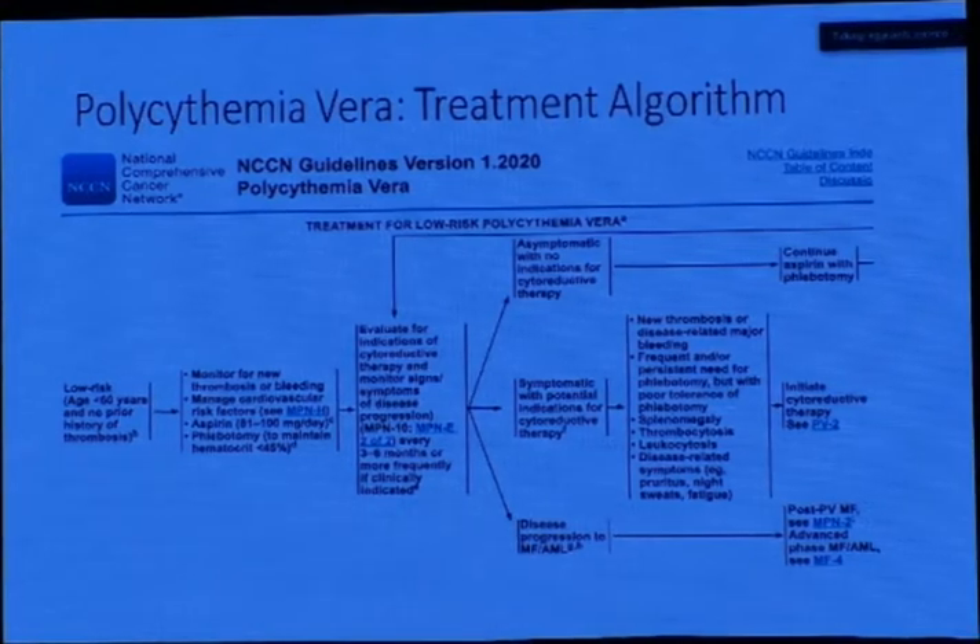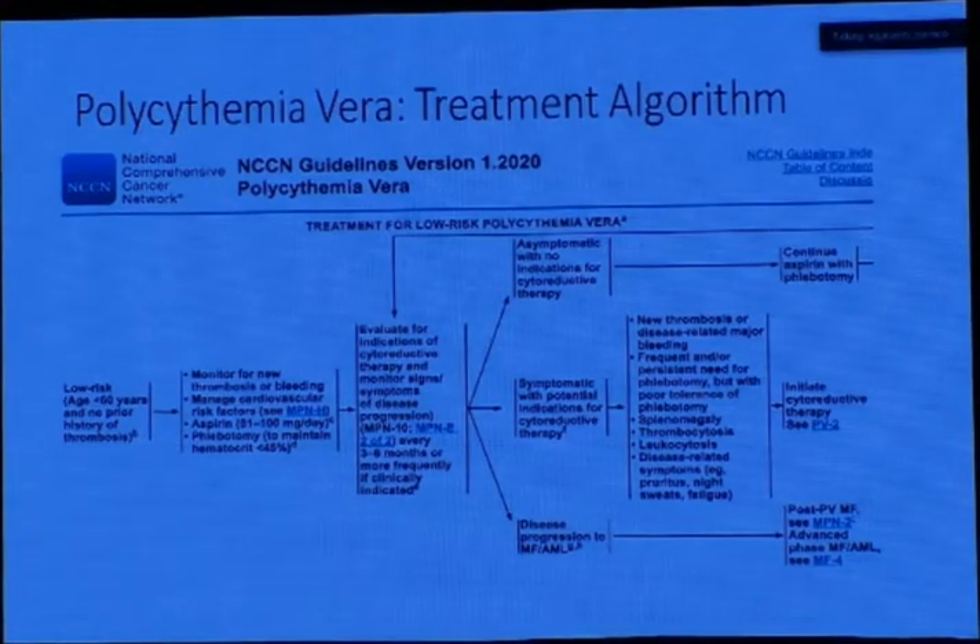When we come to polycythemia vera, according to the NCCN guidelines, it is classified into low risk and high risk. For low risk, the therapeutic options depend on whether the patient is asymptomatic — in which case we continue with aspirin and phlebotomy — whether symptomatic and indicated for cytoreductive therapy, or whether the patient has disease progression to AML. The symptomatic category includes new thrombosis or disease-related major bleeding, frequent phlebotomy or failure of phlebotomy, splenomegaly, thrombocytosis, leukocytosis, and disease-related symptoms.